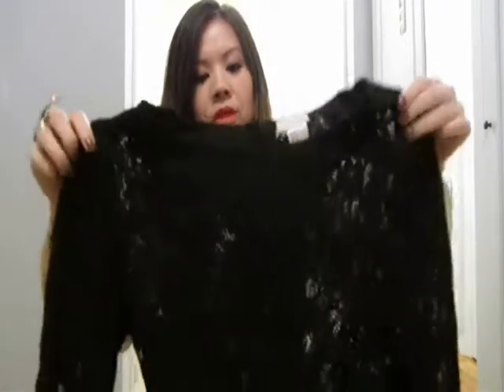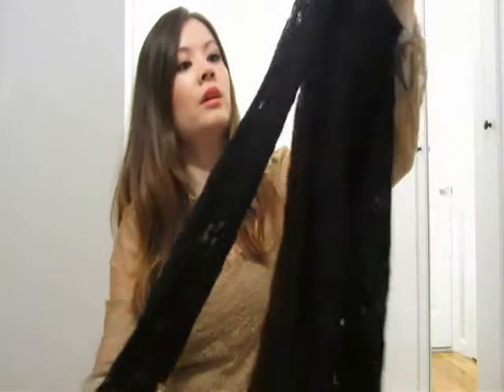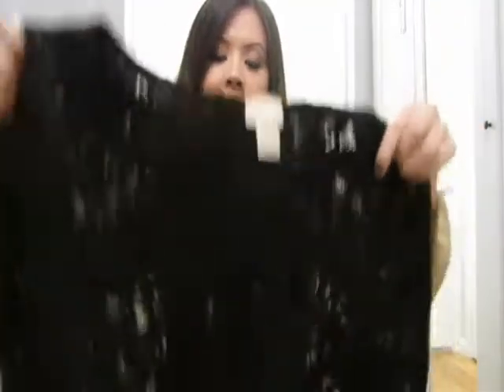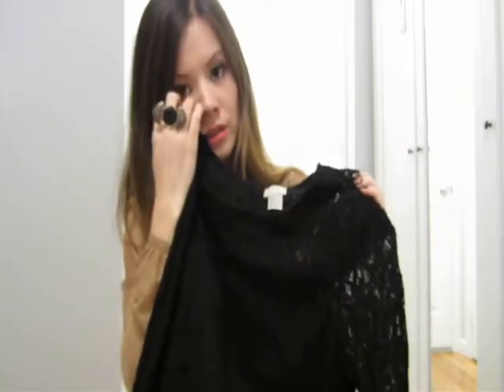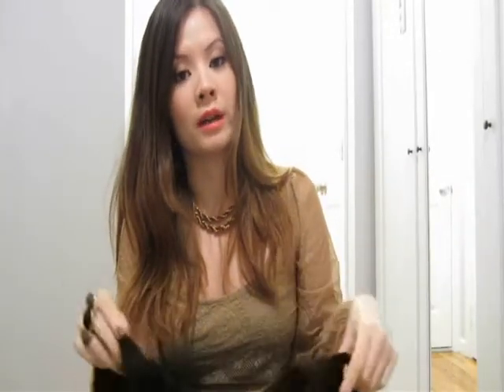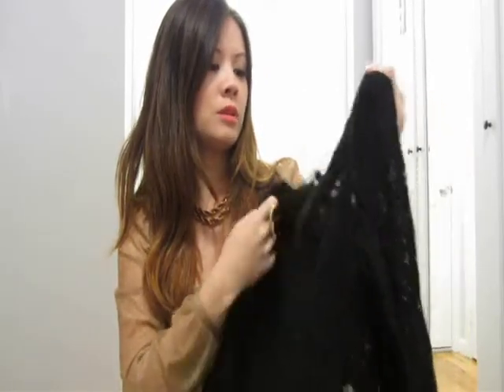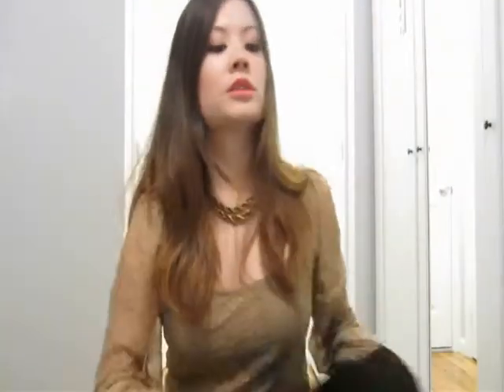The next top is from H&M. It's a long sleeve top with buttons on the back as well, halfway down. I wore this with a black bra, tucked into shorts and opaque tights for a night out. You could also wear a regular black cami underneath and it'll still look good. This was probably 30 to 40 dollars.